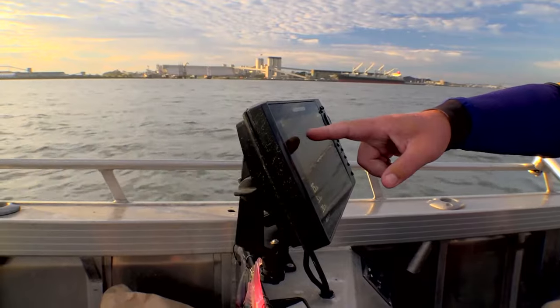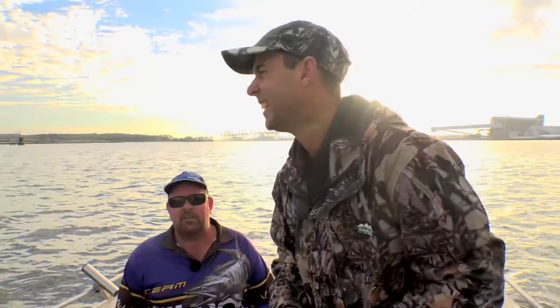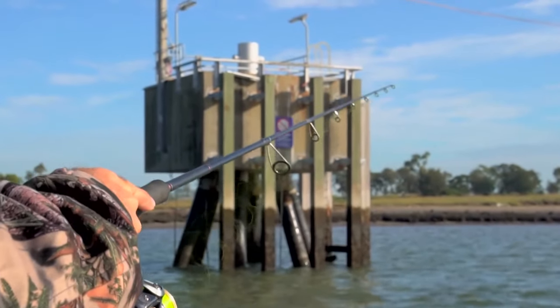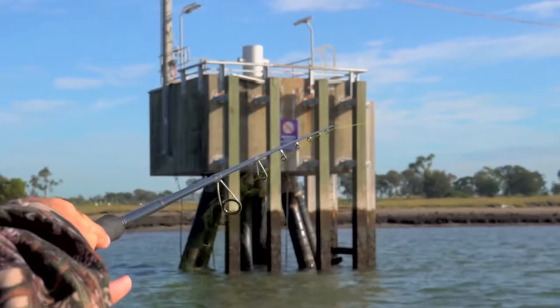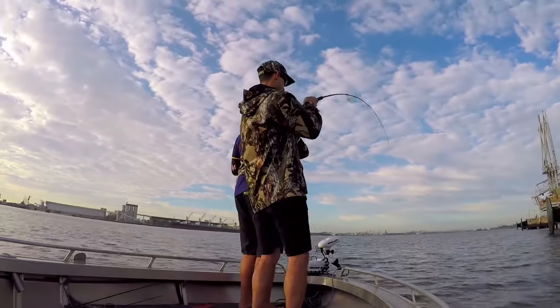We're starting to fish here — there's a little mud flat with fish cruising up and down it. Let's get a lure into the water and see if we can drum something up. Threadfin salmon, once found, won't always bite, so you've got to make it count when they do.